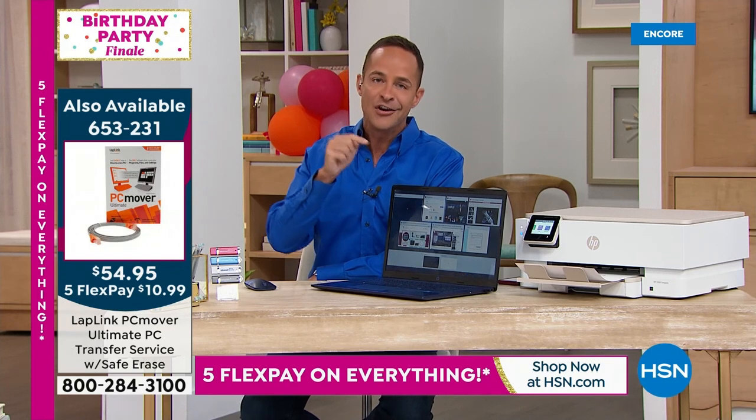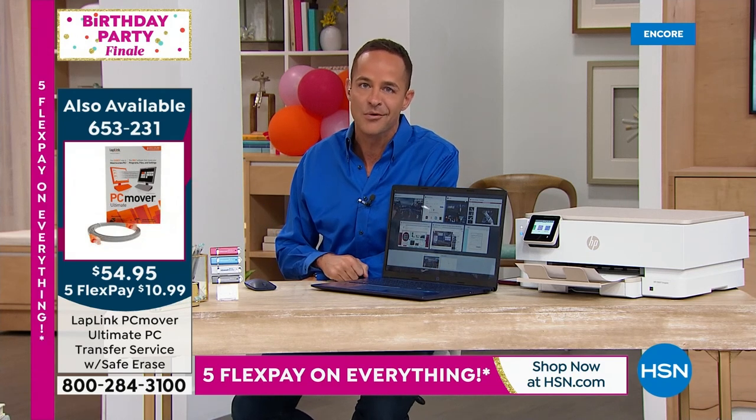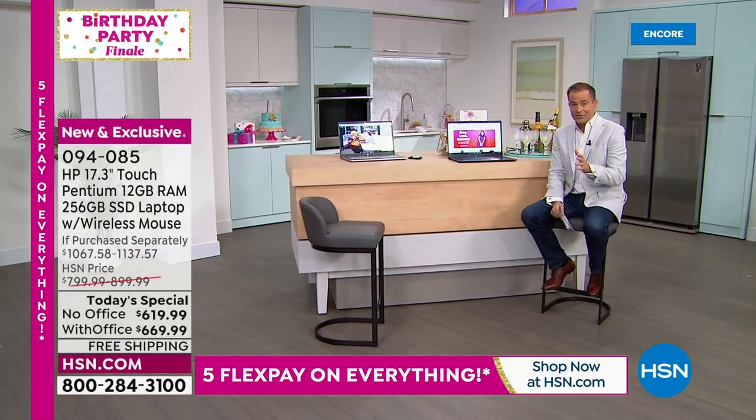Only here at HSN do you get three licenses with PC Mover — everywhere else you pay the same and get just one license. It cannot be recommended enough for anyone buying a new computer who wants to move information from their old one. Fewer than 800 units are left before it sells out.